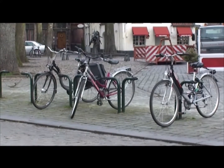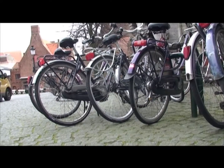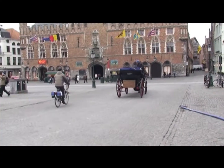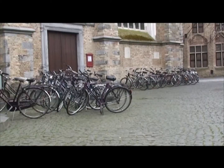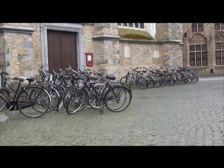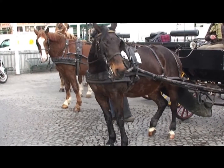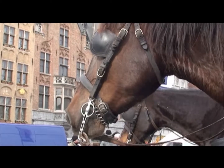Pedal power is evident everywhere in Bruges, although the cobbled streets do make for a bumpy ride. Here, bikes are stacked, ready for hire. A different kind of power provides another environmentally friendly way of negotiating the narrow streets.